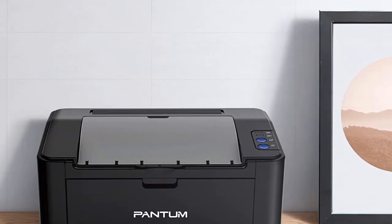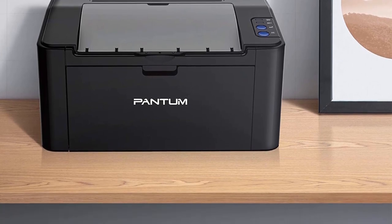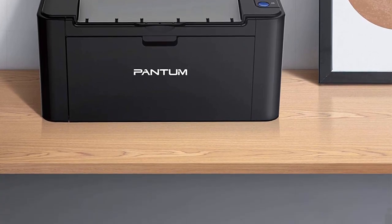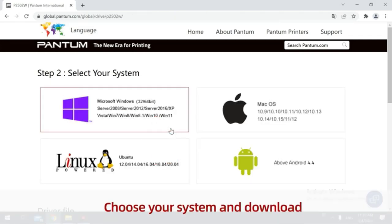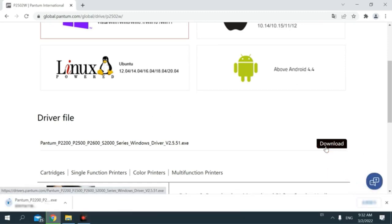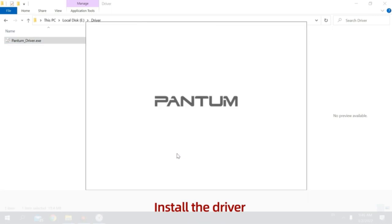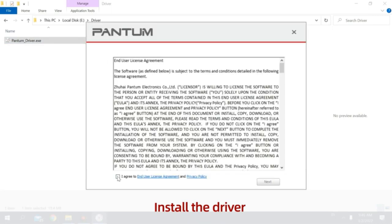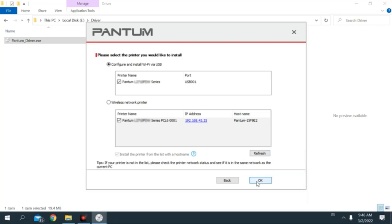The printer supports multiple media sizes and media weight up to 163 g/m². It has a sleek design and a compact size of 337x220x178mm (13.27x8.66x7.01 inches) that makes it a great fit for any workspace. The printer is built with a metal frame structure that ensures it can be used for a long time.